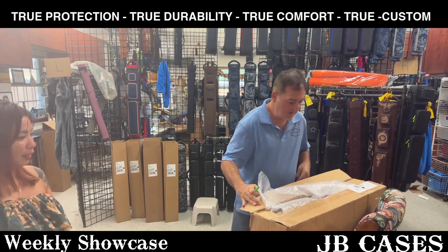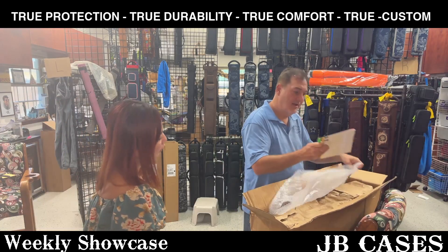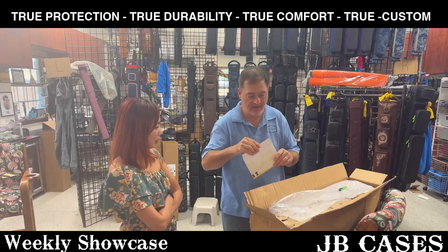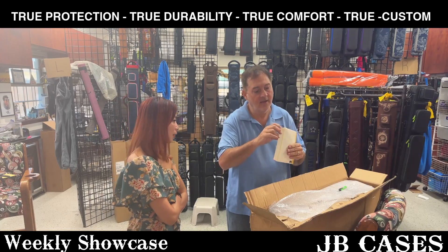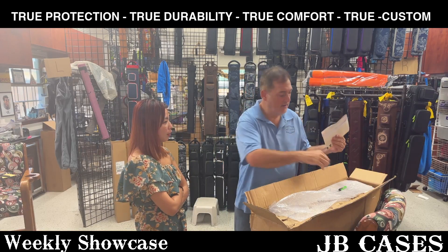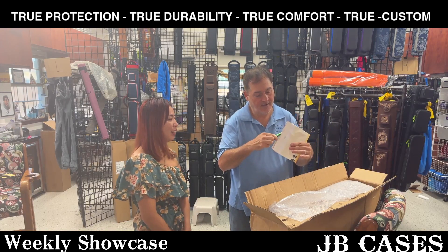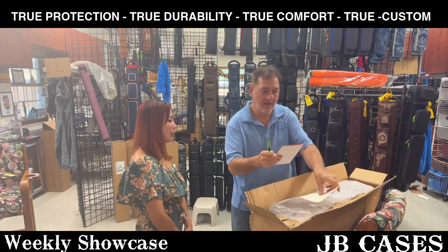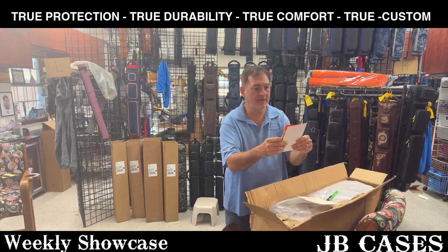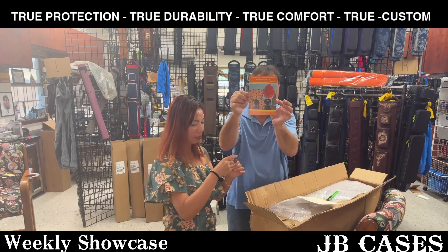All right, here we go - so far so good. Getting it open - lots of bubble wrap. I'm not sure what this is, let's see. We've got a little card. No, it's not a check for a million dollars. There's a little card in there, nice.